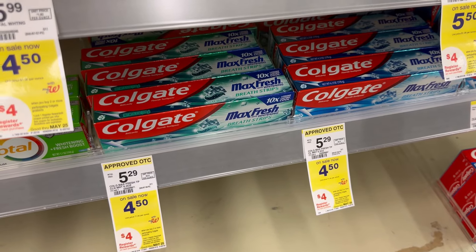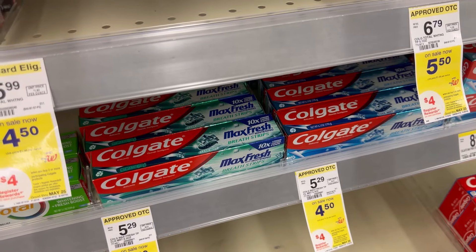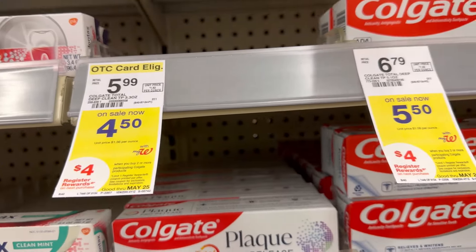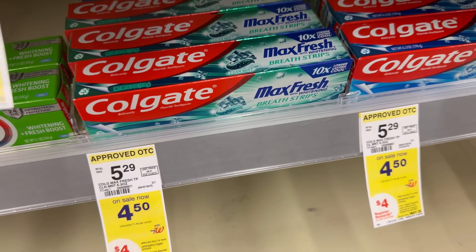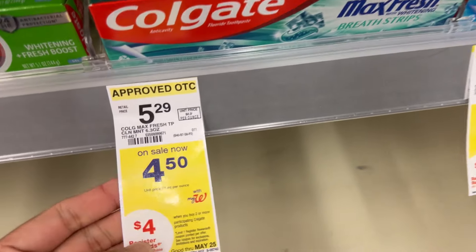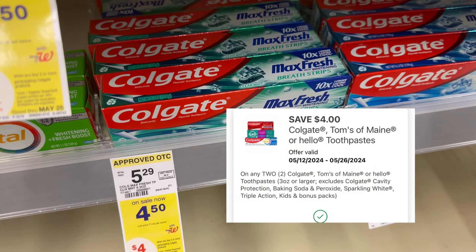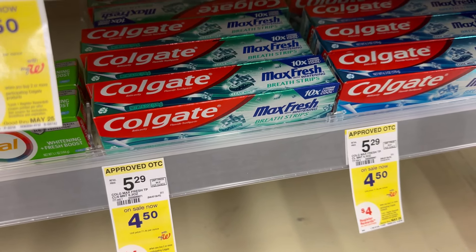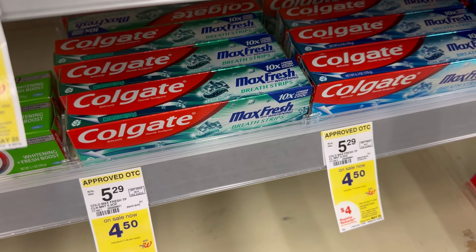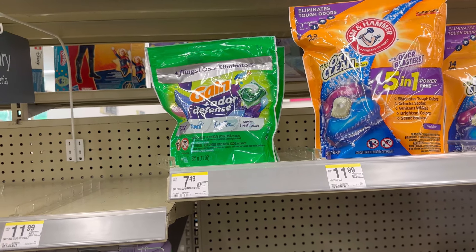We also have very cheap Colgate. The Colgate Max is $4.50; you can also grab Colgate Optic White at $4.50 or Colgate Total. I'm going to grab the Colgate Max. If you buy two, you receive a $4 register reward. With the $4 off $10 digital coupon, after the coupon you pay $5, then receive $4 register reward, making two Colgates just $1 total or 50 cents each.